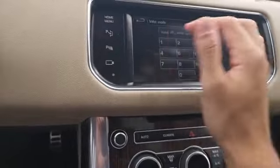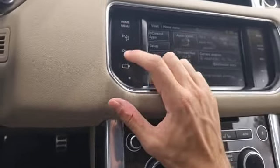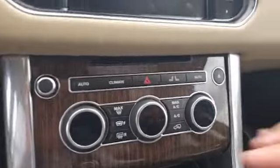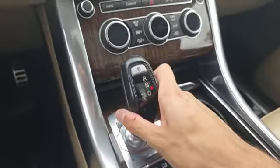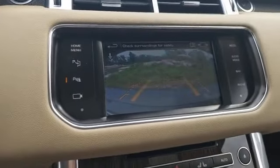I also have this touchscreen where you can access your different phone settings and climate settings, as well as the surround view camera system when you click there. Below that is a CD player and some different climate buttons. You have this nice little shift knob here, and when you put it in reverse you do get a backup camera on the touchscreen.